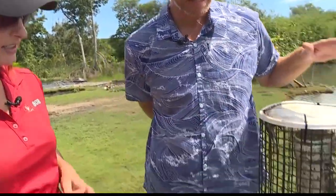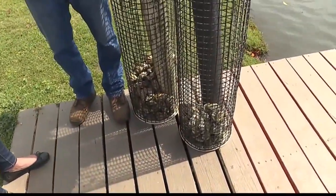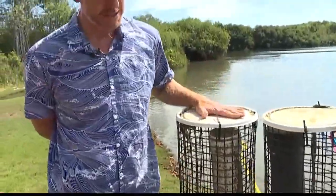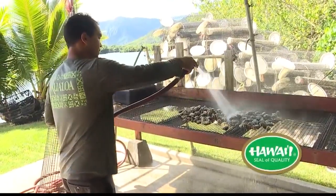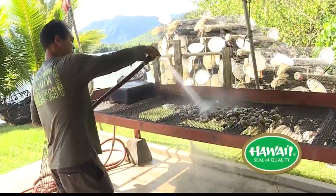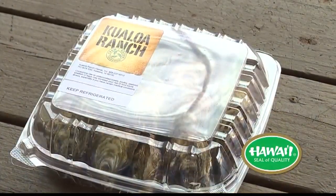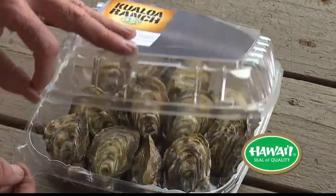So walk me through the process. Sure. We actually receive our oysters as little babies from an oyster facility over on the Big Island. We put them in these cages and we grow them for a little over seven months. Taking them out, we give them a spa treatment, as we like to say, but it keeps our pests down. And then after seven months, they become saleable size and we share them with our island community.